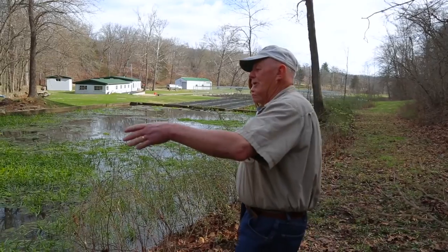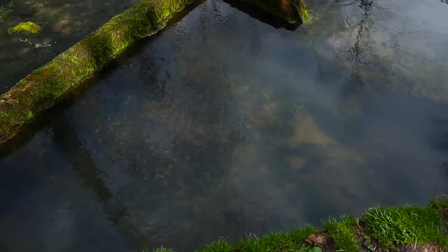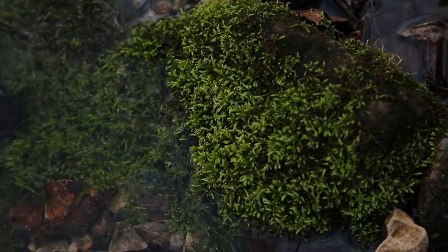A big portion of the water comes up out of that triangle — you can see it kind of bubbling up. The water temperature is 56 degrees, plus or minus about a half a degree, year round.